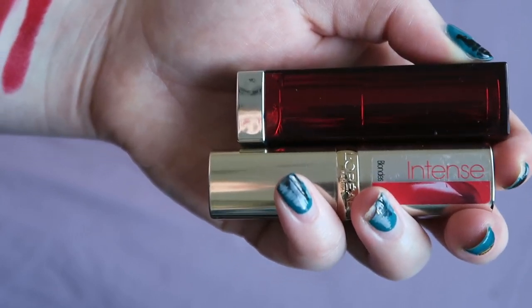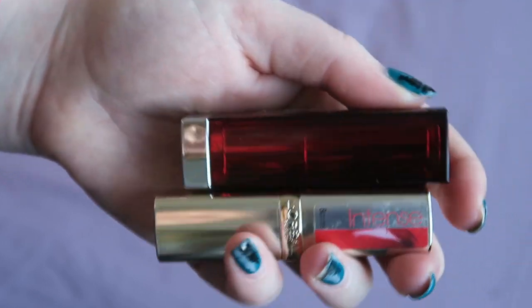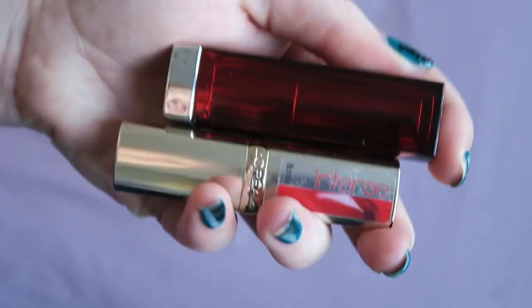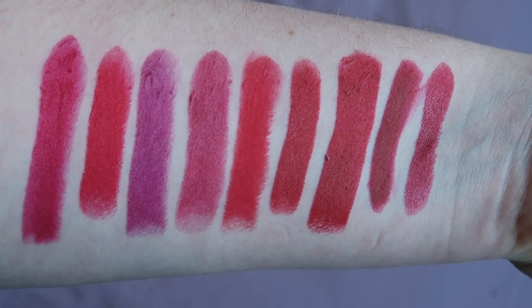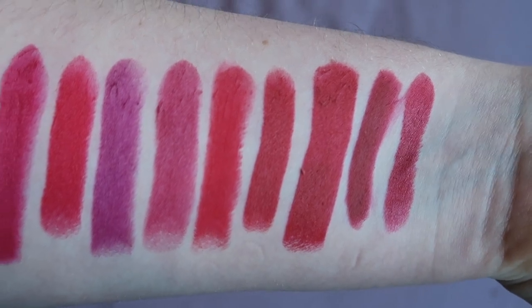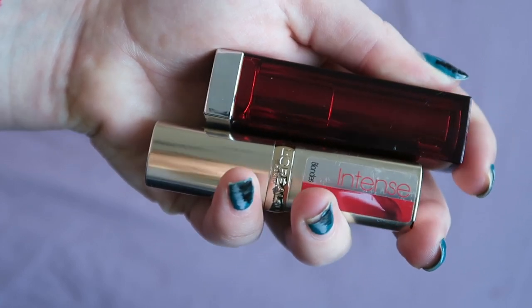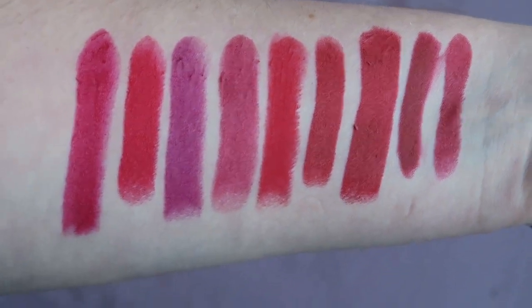When you buy a high-end lipstick, that packaging is part of what you're paying for — it's worked into the price and the perceived value of the item, whether that's right or not. These drugstore ones don't have that value, so I'm more inclined to face up to the fact that I don't love these colours. There's nothing wrong with them but they are just average, and I don't have a value on these based on packaging or brand association — which is probably a good thing, but it's just an interesting observation.